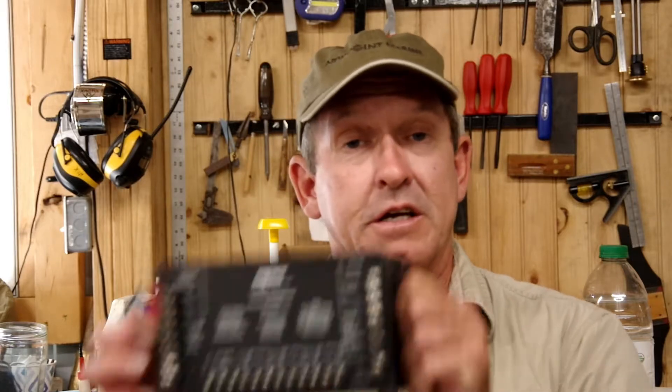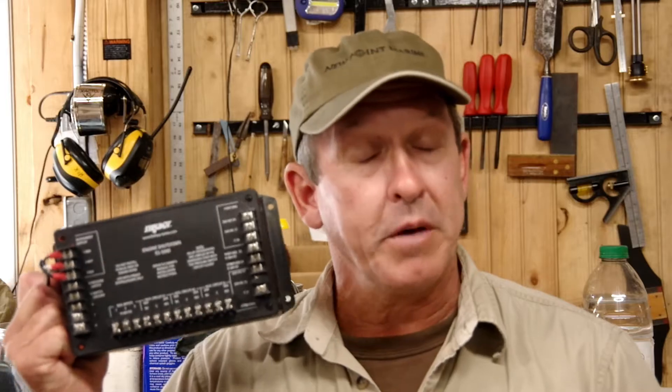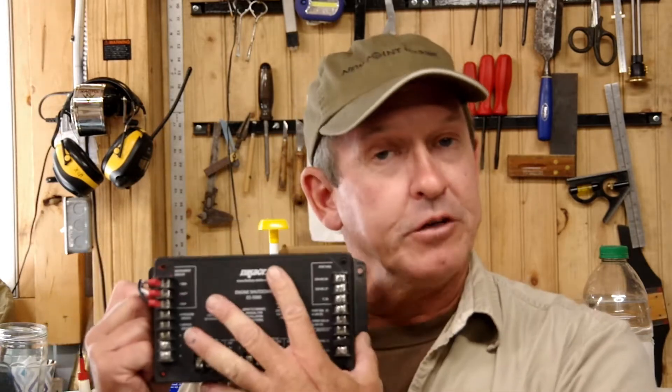The other component of a fixed fire suppression system that I find very important and often lacking in some of our boats is this — an engine automatic engine shutdown system. How it works: in the event that our fire bottle is discharged, there's a pressure switch on the bottle that sends a signal to our shutdown system, activating the relays inside, and it shuts down our engines, generator, blowers, and anything else in the engine room that's moving air around.